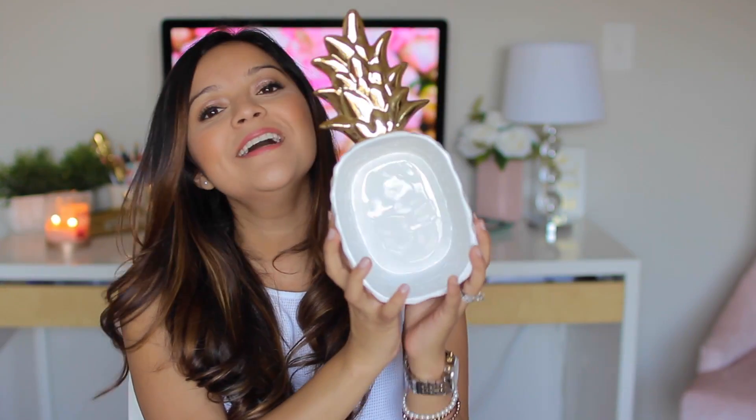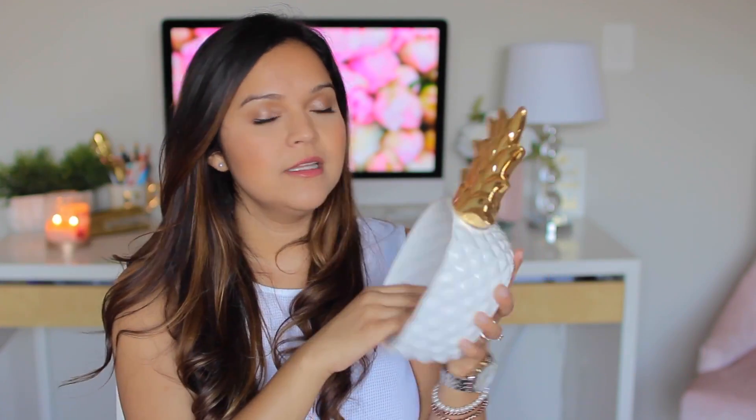The next pineapple-themed thing I purchased was a serving tray. This was five dollars — it's not microwave safe or dishwasher safe so you do have to hand wash it, but it is so cute. I picture myself filling it with blueberries, blackberries, fruit, nuts, or finger food to serve on the table. I love how it's white and gold — it is just adorable.